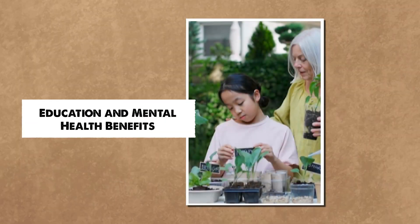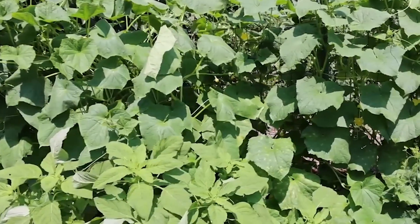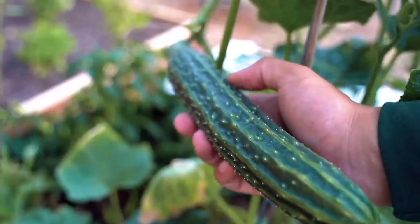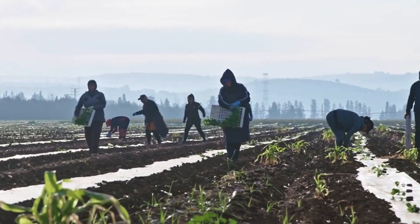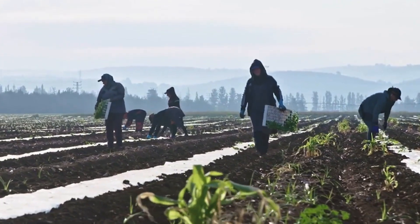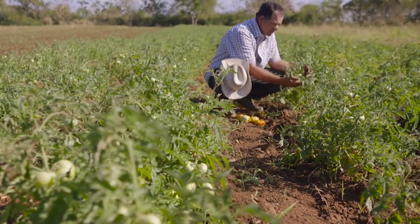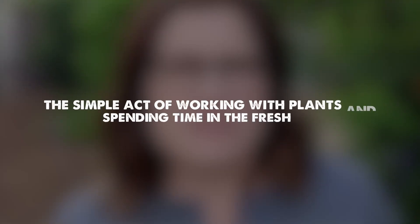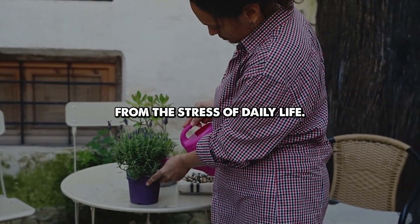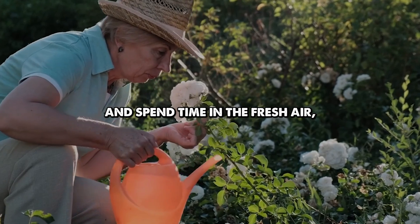Beyond the physical benefits of growing food, the garden has become a powerful tool for improving mental health and fostering community well-being. Gardening has been scientifically proven to reduce stress, alleviate symptoms of depression, and promote a sense of accomplishment and fulfillment. For many residents, especially those who have faced financial struggles or health challenges, the garden offers a peaceful retreat from the stress of daily life. It provides a space to connect with nature, get outdoors, and engage in activities that improve mental and emotional health. As one gardener shares, working with plants and spending time in the fresh air has become a form of therapy.